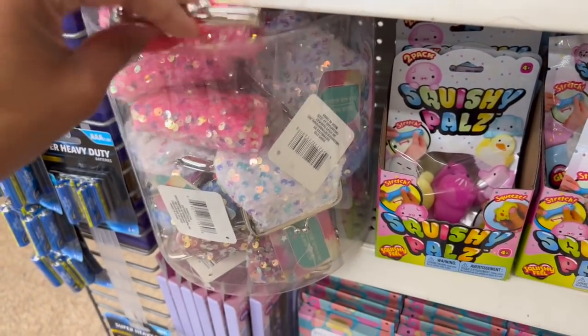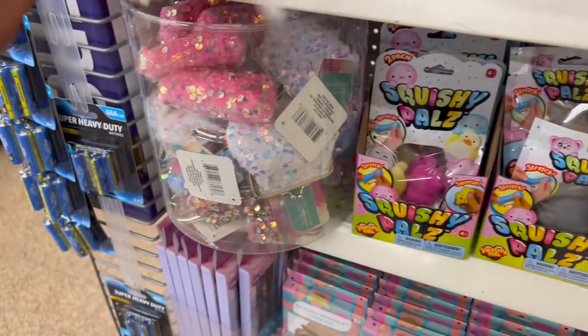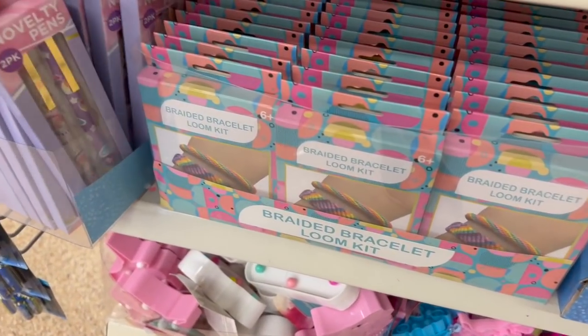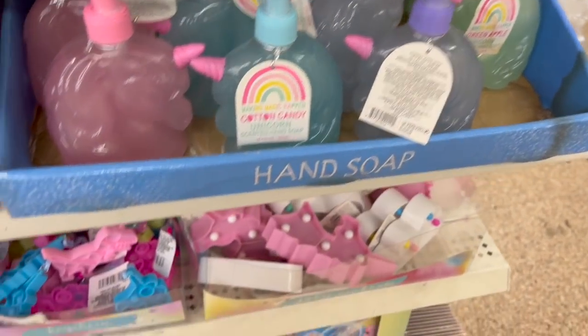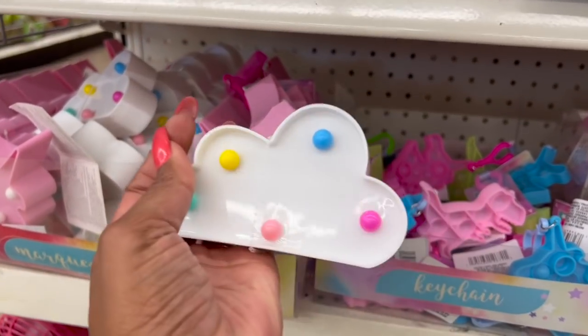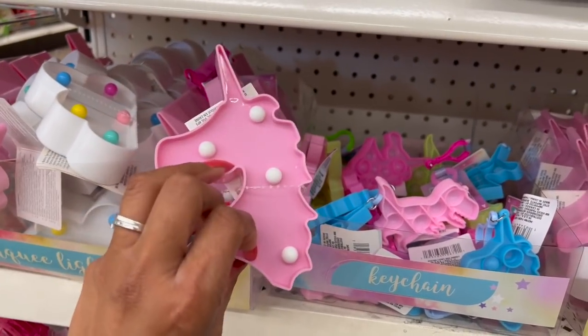They have the iridescent change purses in white, blue, and a beautiful pink. How cute is that? And then over here, it's basically stuff we've seen already — the novelty pens, braided bracelet, the cloud and the light-up unicorn, which is adorable.